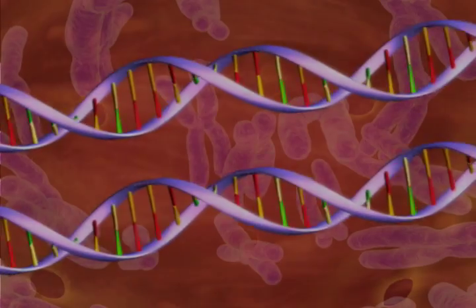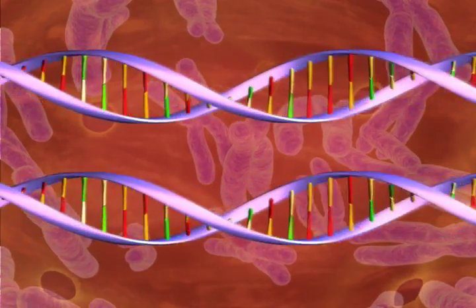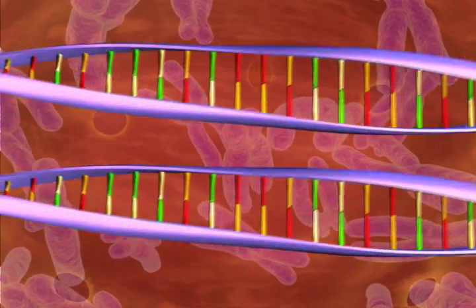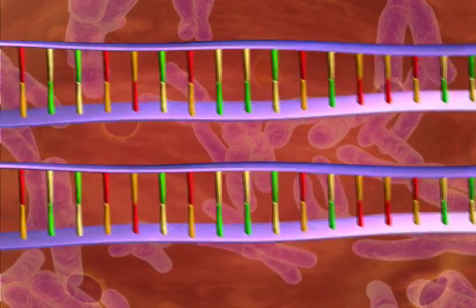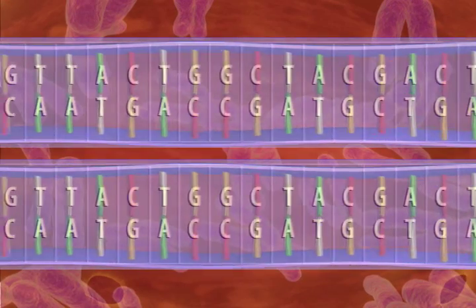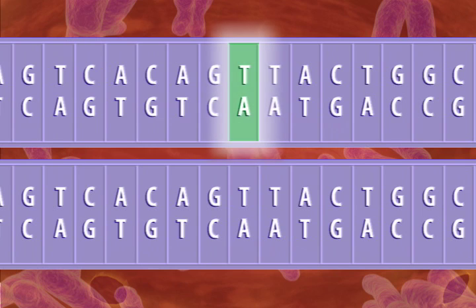Only a decade ago, the hunt for genes that play a role in disease was a painstakingly slow process. But now that we know the sequence of the human genome, researchers can compare the DNA sequence from people who have a disease with the DNA sequence from those who don't. That helps tell us what part of the DNA, and therefore which gene or genes, play a role in causing disease.